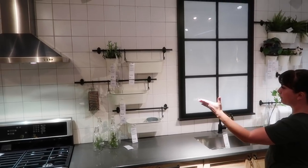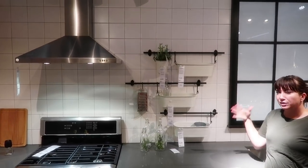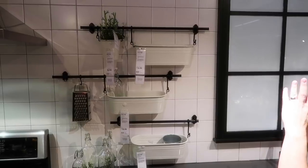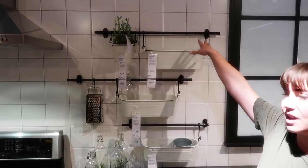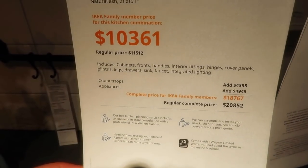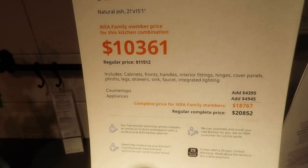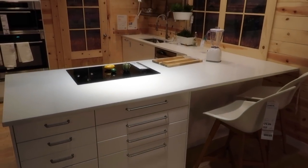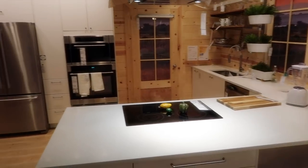Do you see how there's no upper cabinets here? I love this. I'm not sure I'd do the eating plants, but I'm not opposed to that idea because it's free. I'd also consider doing some floating shelves with some display — like plates or whatever above it. Because we're going to have such a big kitchen, I don't feel like it's necessary to have big uppers. Here's the breakdown of this kitchen: it's about $20,000, or $18,767 if you're an IKEA family member, and it fits in a 21 by 15 foot one inch space. We do want to add a door from the kitchen into the backyard, and we're going to have a big porch area back there.